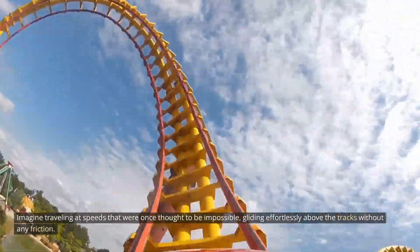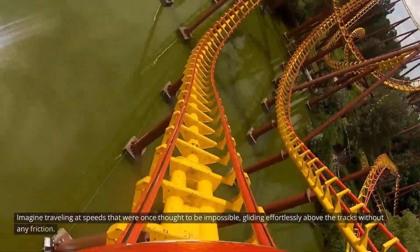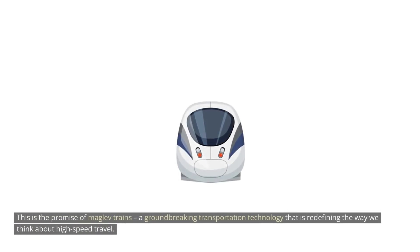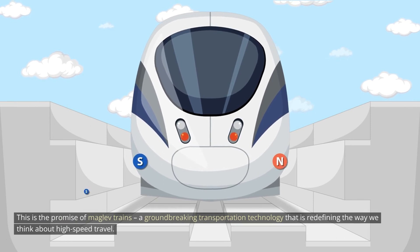Imagine traveling at speeds that were once thought to be impossible, gliding effortlessly above the tracks without any friction. This is the promise of MAGLEV trains, a groundbreaking transportation technology that is redefining the way we think about high-speed travel.